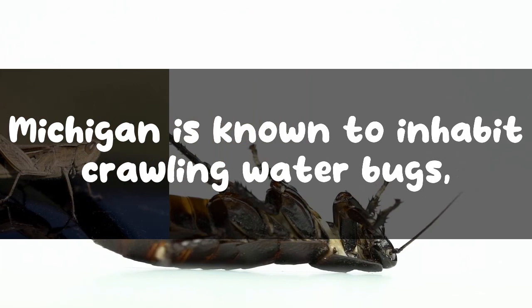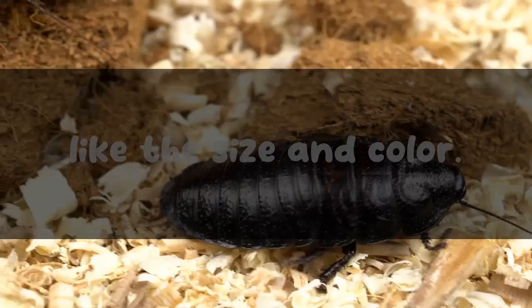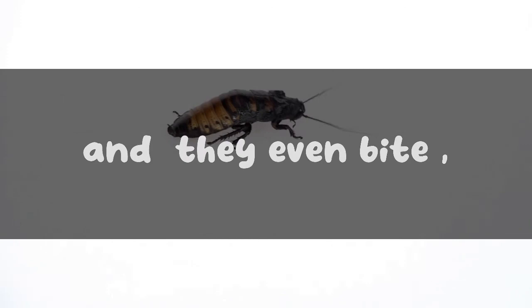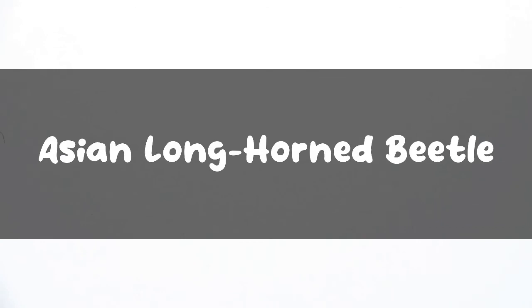Michigan is known to inhabit crawling water bugs, especially the giant water bug that resembles the cockroaches. The exterior of the water bug is similar to the roach's exterior in many ways, like the size and color. The water bugs are commonly found near standing water bodies, unlike the roaches that mostly inhabit humid areas. However, these bugs are larger than the roaches and they even bite, which can be extremely painful. The large pincers located at the front of their bodies differentiate them from the cockroaches.